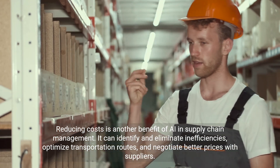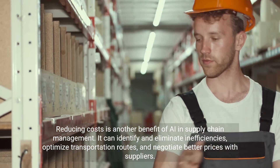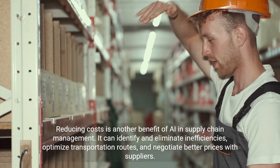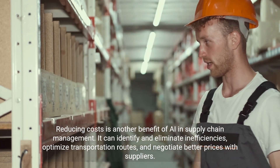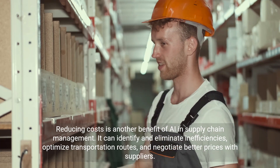Reducing costs is another benefit of AI in supply chain management. It can identify and eliminate inefficiencies, optimize transportation routes, and negotiate better prices with suppliers.